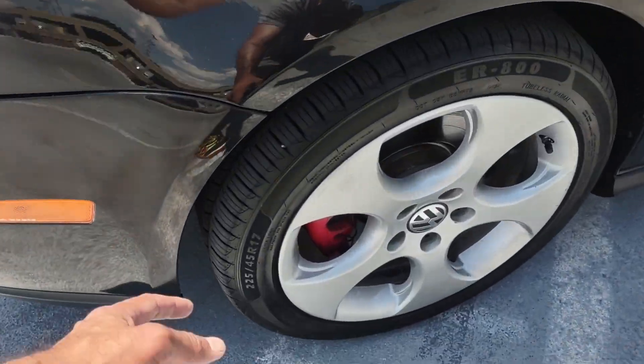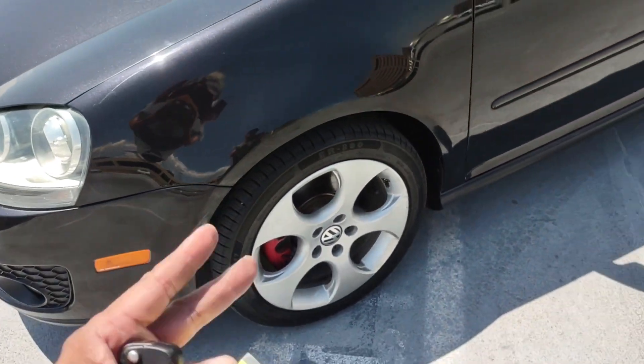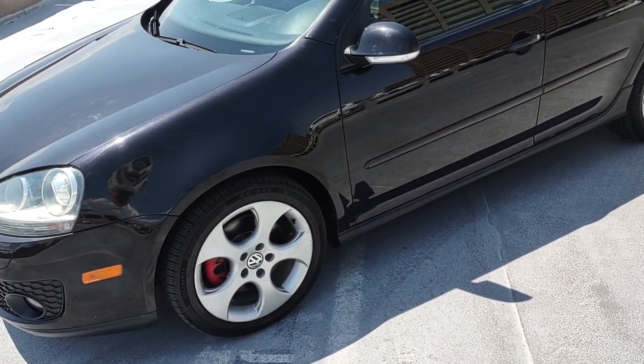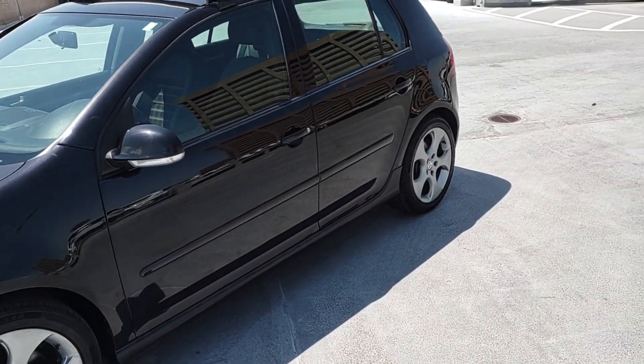Tires on this one are excellent — almost brand new. I'd say 90 to 95% life left, really, really good condition. Very good tire tread still left on them.